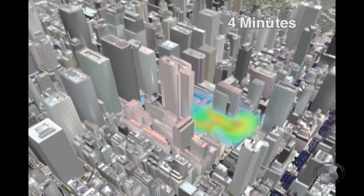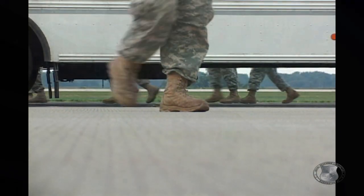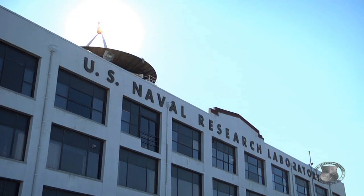CT Analyst provides state-of-the-art airborne plume prediction to both the Navy and the first responder community. NRL Science — solving the challenges of tomorrow.